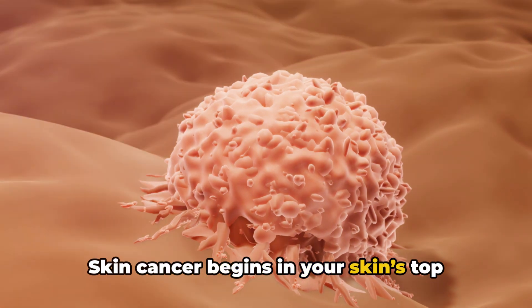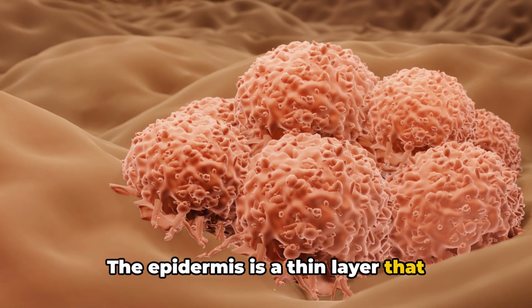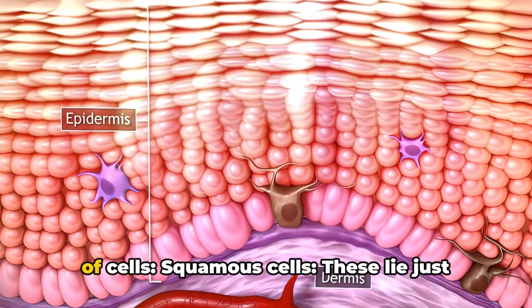Skin cancer begins in your skin's top layer, the epidermis. The epidermis is a thin layer that provides a protective cover of skin cells that your body continually sheds. The epidermis contains three main types of cells.